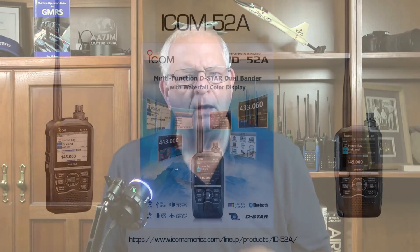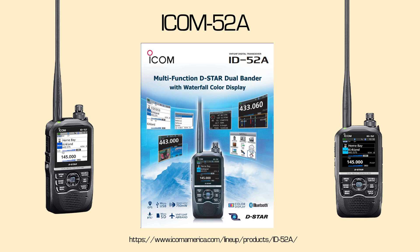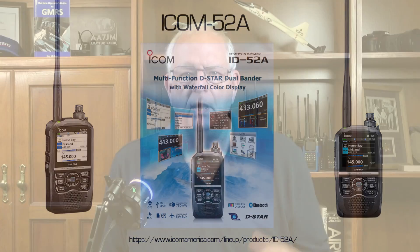ICOM's top-of-the-line D-STAR HT is the new ID-52A. It clocks in at about $650, which makes it the highest-priced HT in this list. The ID-52A has nearly all the same features as the ID-50A, plus enhanced D-STAR features, a color screen, and a very nice overall build quality. Neither ICOM radio does APRS, but they do have GPS receivers that enable a neat feature allowing you to see nearby D-STAR repeaters when you're traveling. If you're looking for D-STAR, these are your choices. They are a bit pricey, but ICOM is known for producing very fine radios.